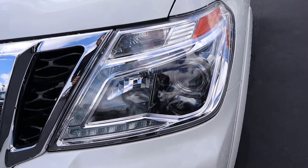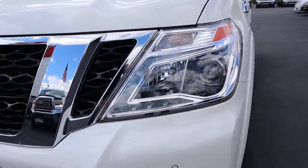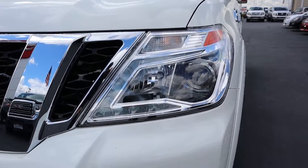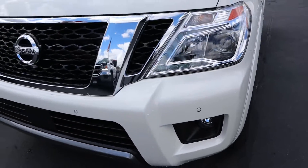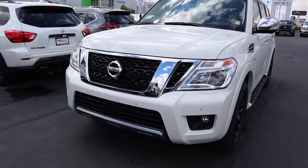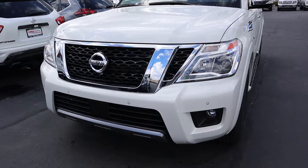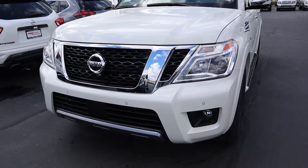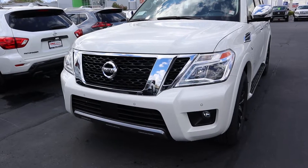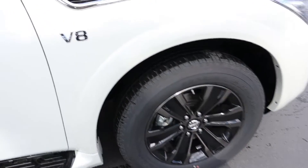Up front we've got projector bulbs with some LED accent lighting, and turn signals integrated at the top of the light, fog lamps down below with parking sensors. The overall grille design is actually pretty large — it kind of shares this design with the Titan, they look very similar from the front end, with this large front end and some nice chrome accenting as well.